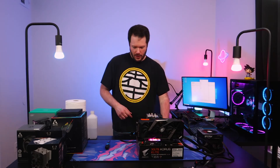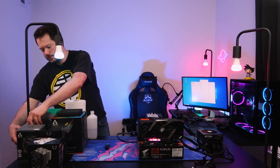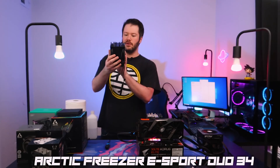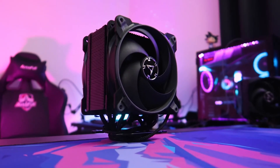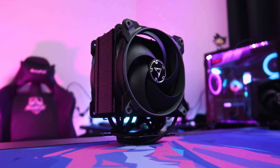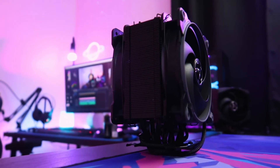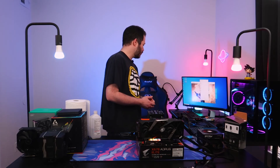Next up is the Arctic Freezer 34 eSport Duo, which is a dual-fan push-pull design with two 120mm fans. We'll get this one mounted up and run the same test suite.